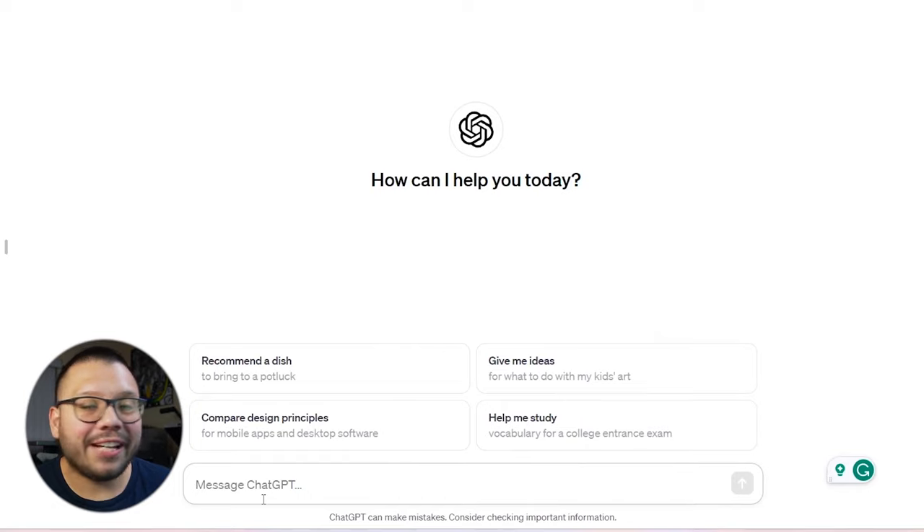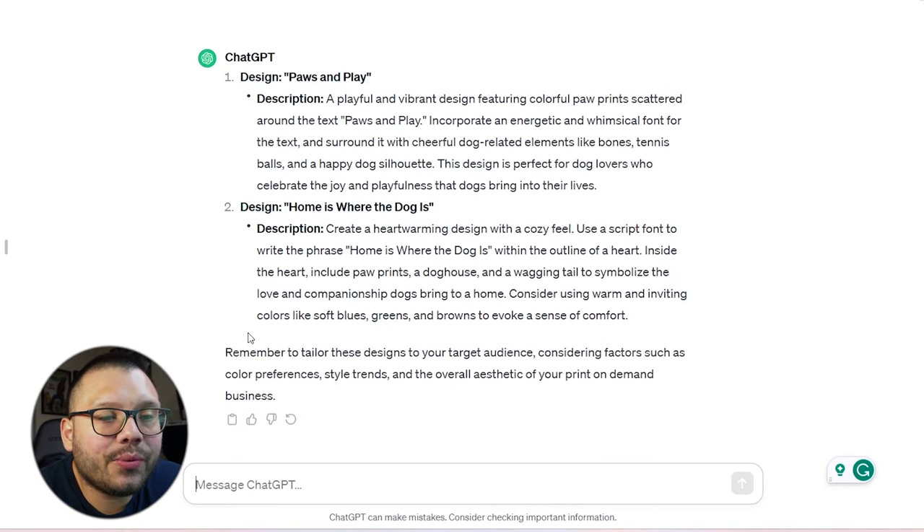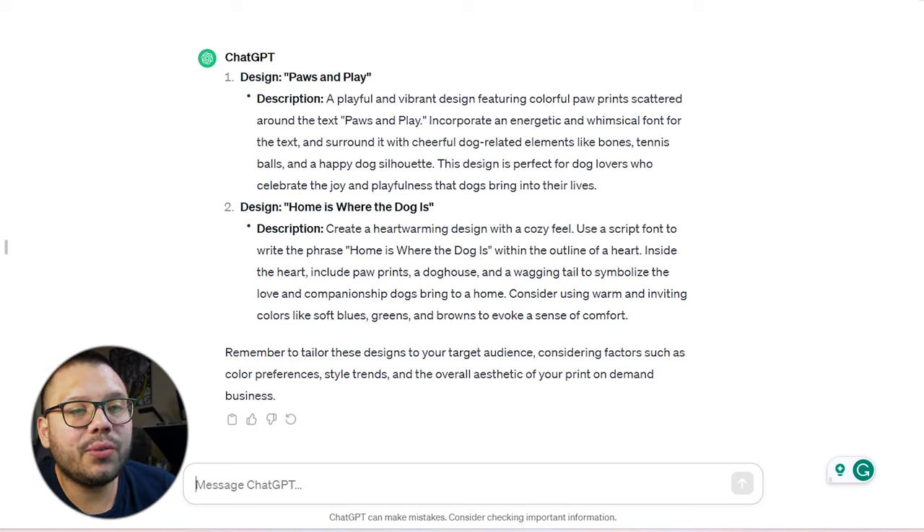So it's actually time to get down and create a design and upload it to a hoodie. I'm not very creative when it comes to coming up with things from scratch, so I'm just going to go on ChatGPT and ask it for a few different text-based designs having to do with pets or dogs. The prompt: 'Give me a couple of text-based designs having to do with dogs for a print-on-demand business.' ChatGPT suggested 'Pause and Play — Home is Where the Dog Is,' a playful design with colorful paw prints, and also a heartwarming cozy design using a script font with the phrase 'Home is where the dog is' with the outline of a heart. I'm actually going to do a mix of both of these.